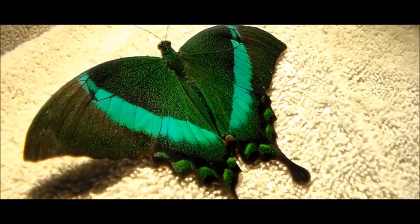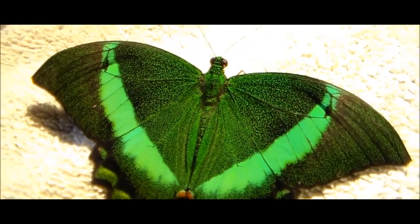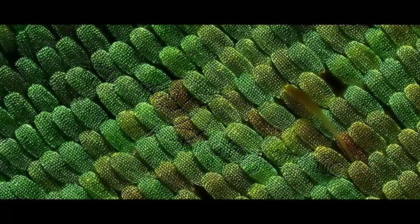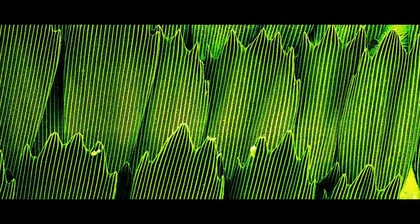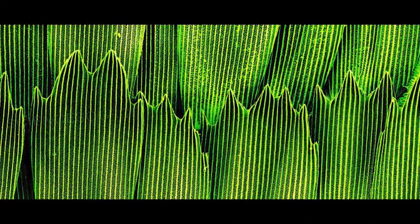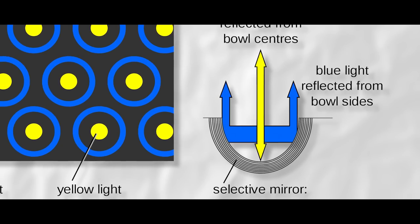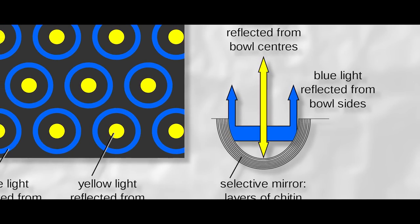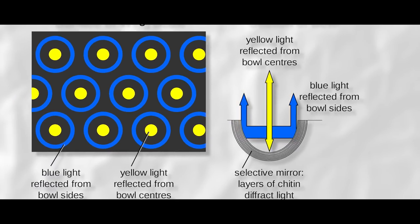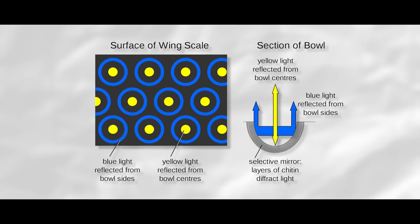Selective mirrors. The next fixed-structure technique involves thousands of microscopic mirrors. The wing scales of the emerald swallowtail butterfly are pitted with thousands of bowl-shaped depressions, each lined with many layers of chitin acting as the refractive layer. The selective part comes from the bowl's ability to reflect exactly two wavelengths of light — yellow and blue. The centers of the pits reflect yellow light, while the sides reflect blue twice. Together, from afar, these pits appear green.